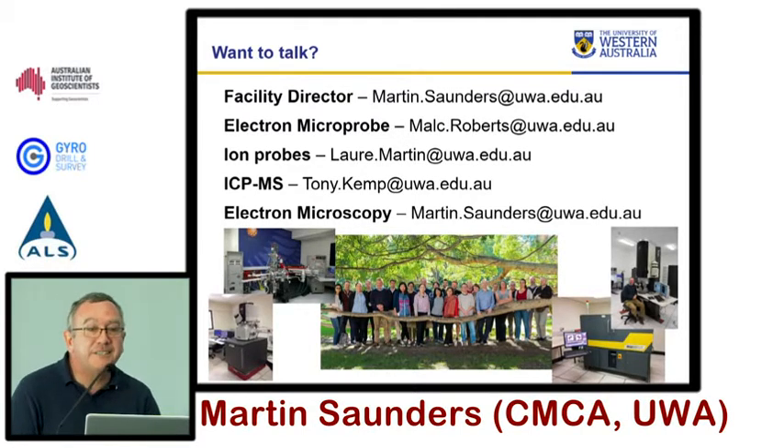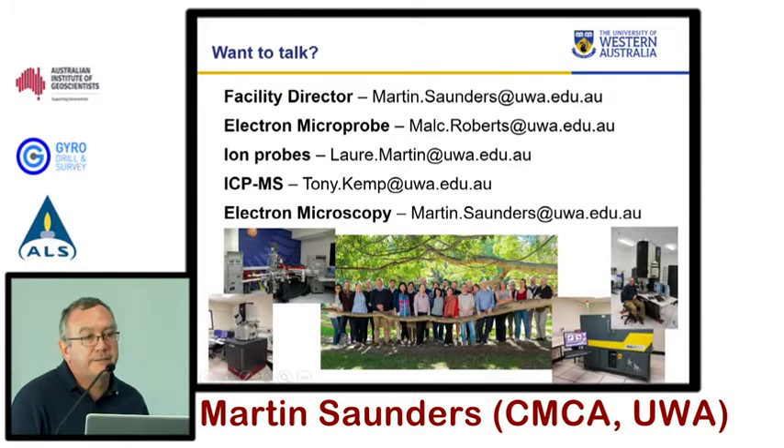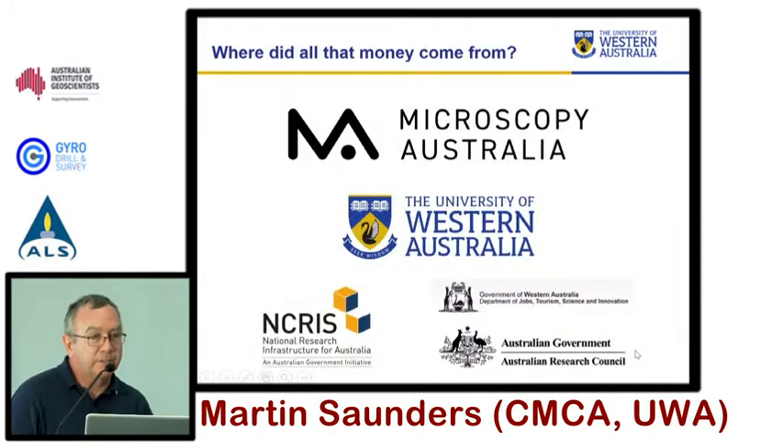I managed to get myself in twice on the contact slide because I have two jobs — I run the electron microscopy facility and now I run the entire facility. Please feel welcome. You'll hear from Malcolm and from Law shortly. Tony Kemp is an academic in earth science at UWA working very heavily with the ICP. These facilities are accessible — it's a huge investment sitting in WA and we would love to see them taken up to support some of the activities that you're working on. I'm supposed to acknowledge the people that provide money, and Mark's going to tell me off for not having the NRSP slide. Thank you very much.